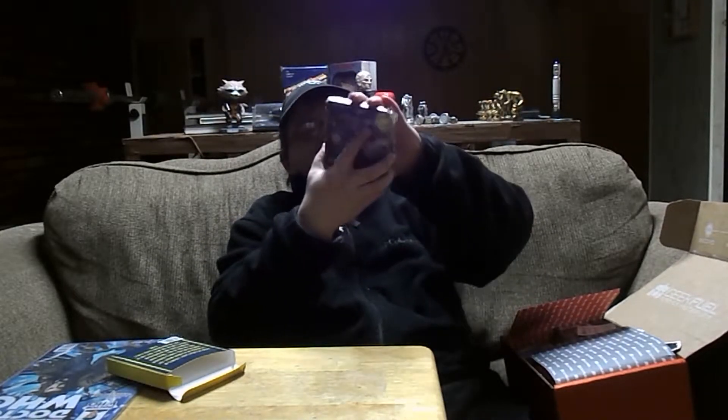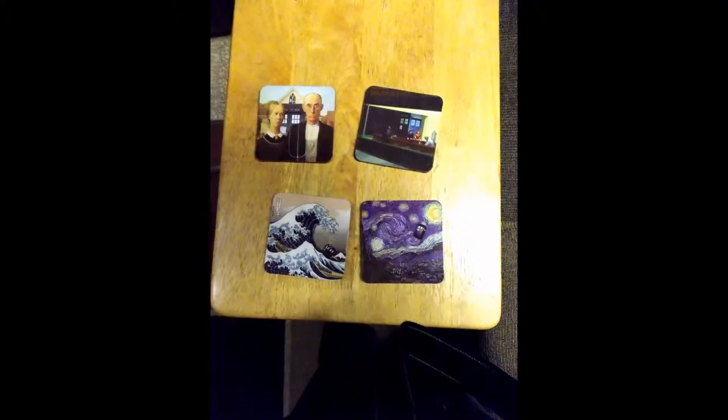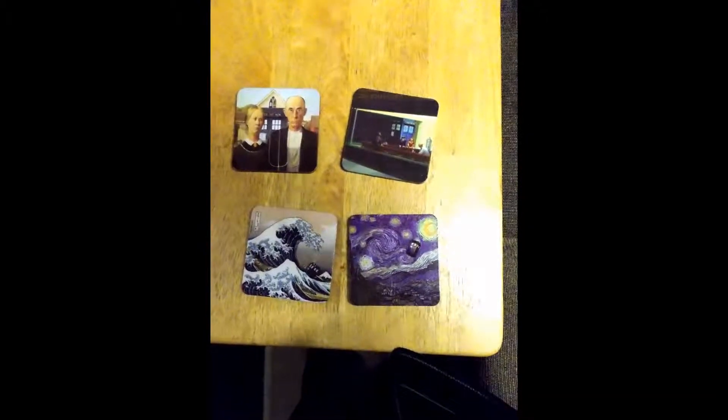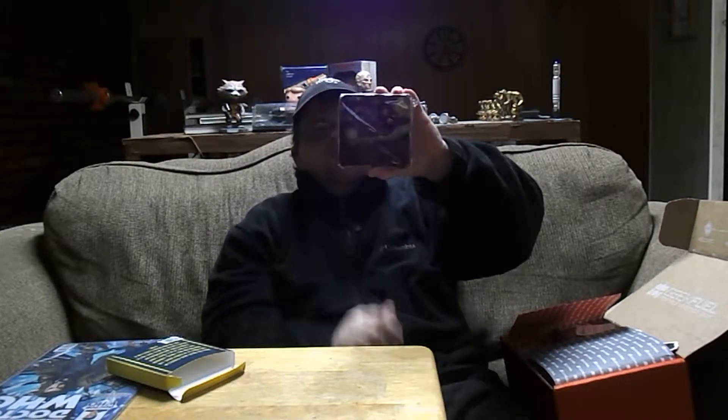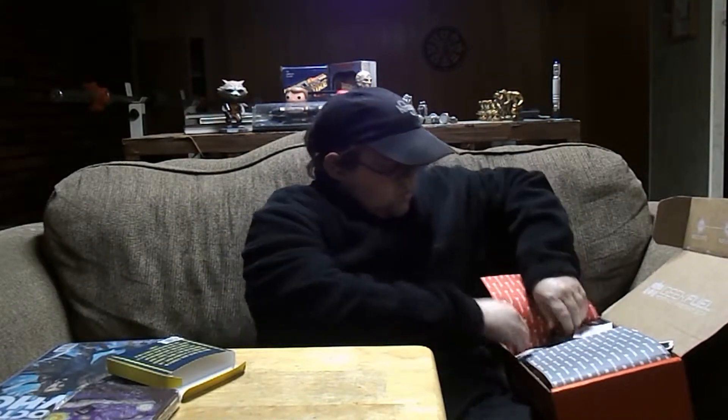What is this? 'The Doctor Travels for Time Art History' — oh, this is awesome. It's their little drink coasters. As you can tell, it's the TARDIS and that famous Van Gogh painting. That's pretty cool.